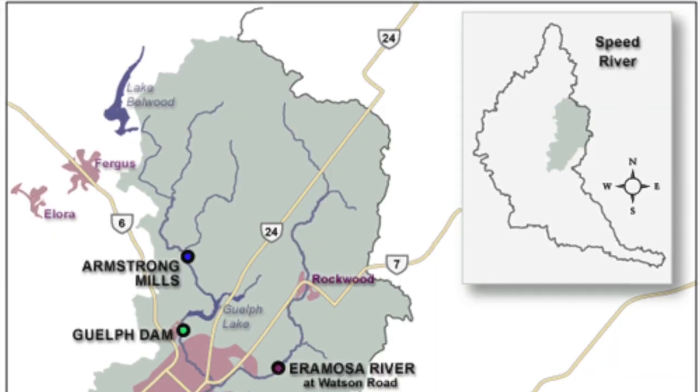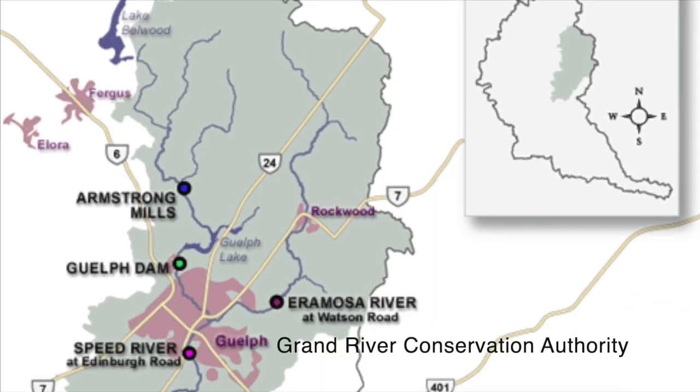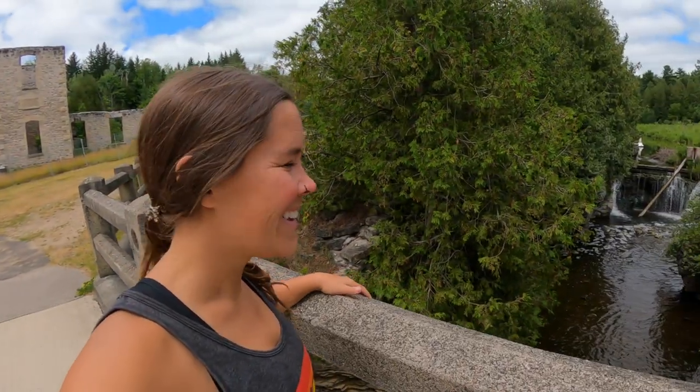The Rockwood Reservoir is part of the Eramosa River, which runs through Wellington County in Southern Ontario, starting in Arran and flowing through the city of Guelph until it reaches the Speed River. John Harris settled in Rockwood in 1821 and built the first mill on the Eramosa River. Today you can still see these ruins at the Conservation Area, though you can no longer access the historic mill buildings — but you can still enjoy them outside of the fence and walk to the dam.